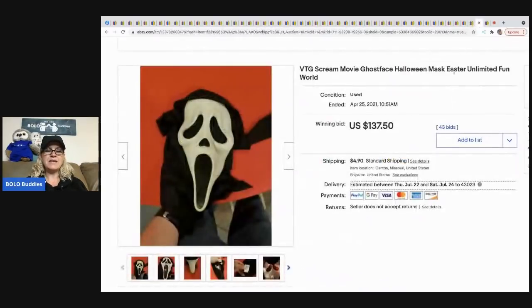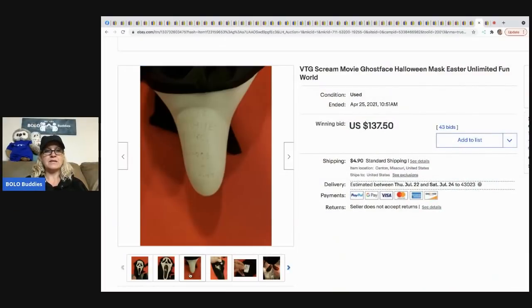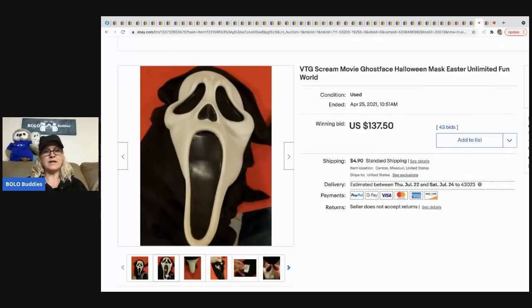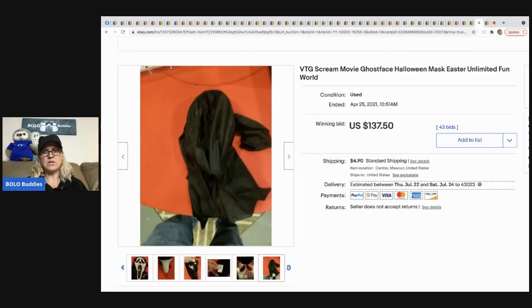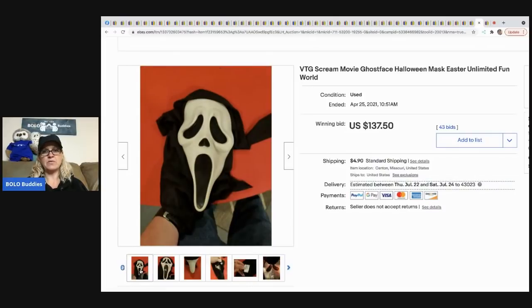The next item is this Scream mask. These range from bread-and-butter to big money — this one went for $137.50 and the buyer paid shipping. You want to look for the markings on the underneath side of the chin. I've sold a similar one on Mercari for about $150 and mine was glow-in-the-dark. I've sold two that were glow-in-the-dark.